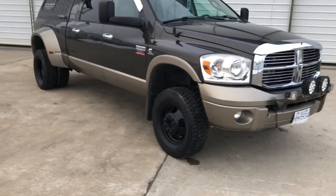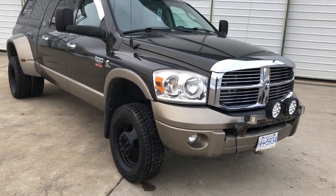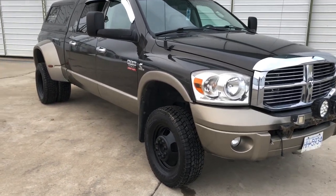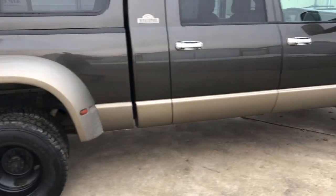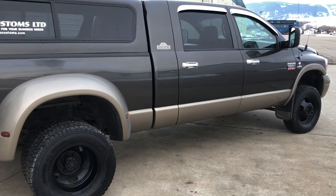We have a ton of stuff under the hood: injectors and a stage 2 intake, AFE intake, AFE exhaust — it's a 4-inch exhaust, so it's quiet in the truck but really loud outside if you ever get into it. It has a built transmission with an AFE triple disc converter.